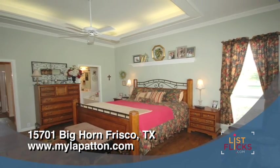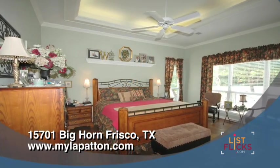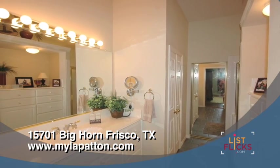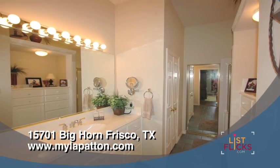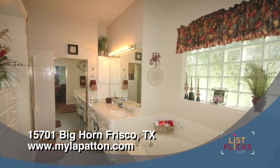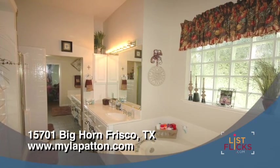The master bedroom is well appointed with crown molding, plant ledges and decorative lighting. The master bath is actually divided for privacy. Each side features a built-in chest, sinks and toilets. Her side has a built-in vanity and a jetted tub.